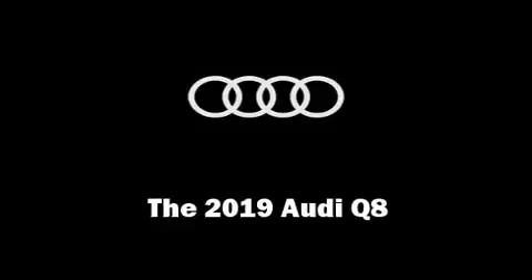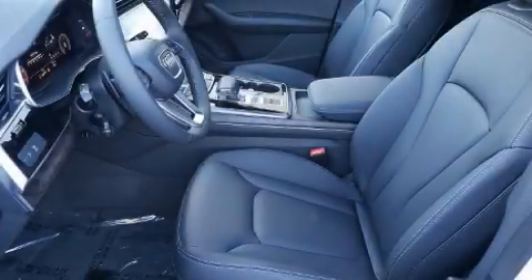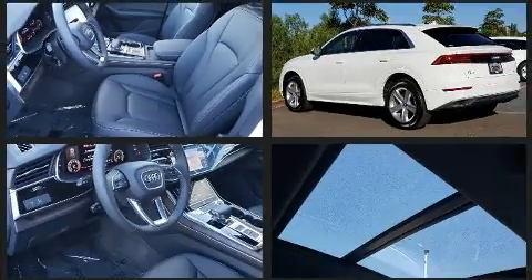Get excited about the 2019 Audi Q8. Turbocharger technology provides forced air induction, enhancing performance while preserving fuel economy.